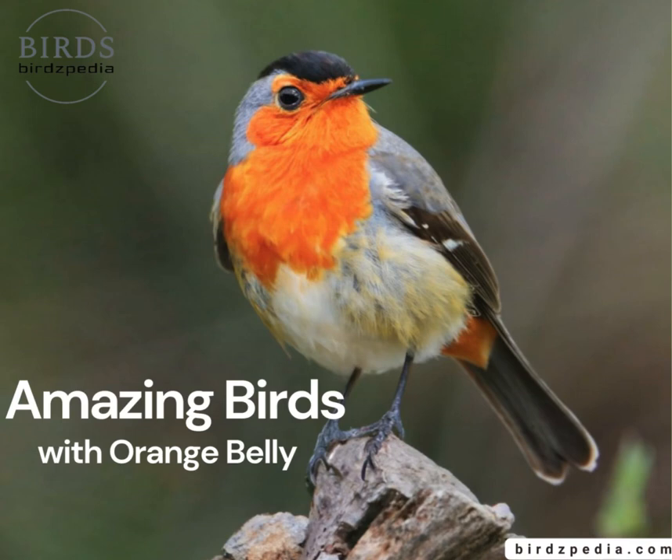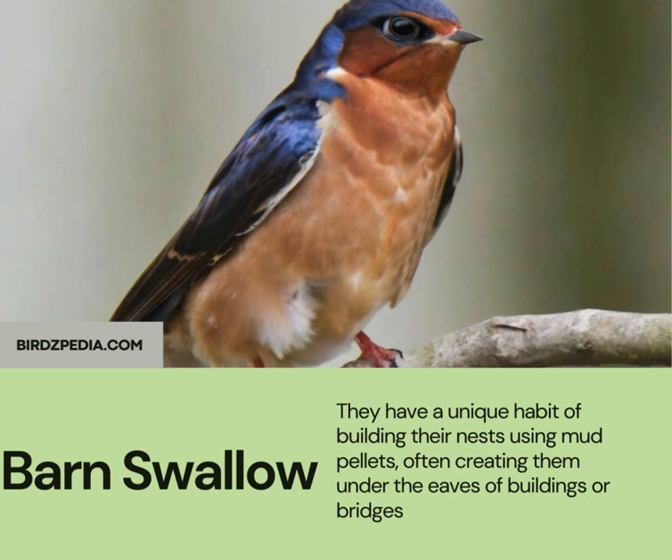The amazing bird with orange belly you are curious to know. Barn swallow. They have a unique habit of building their nests using mud pellets, often creating them under the eaves of buildings or bridges.